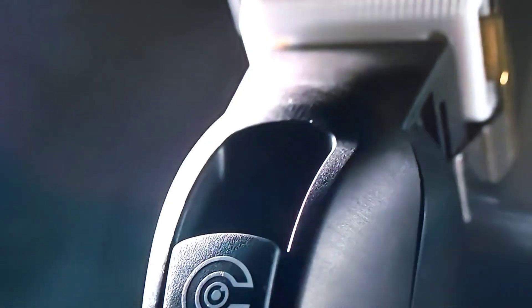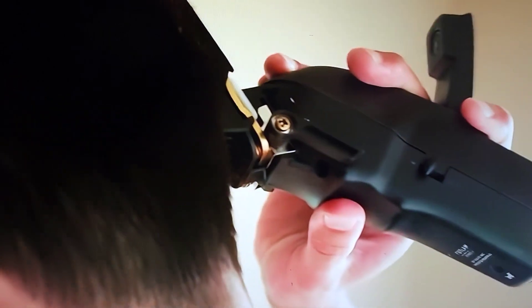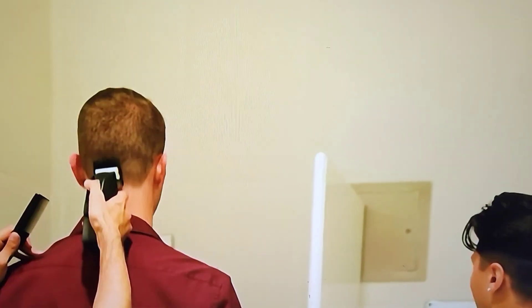Last but not least on this list is Cut Cam. You may be wondering what is Cut Cam. Cut Cam allows you to cut your hair in the comfort of your home, and when you're done it'll look like a professional has done it — even if it's your first time. The great thing about Cut Cam is that you can connect it to your phone and it will give you a rear view of your hair while you're cutting it.